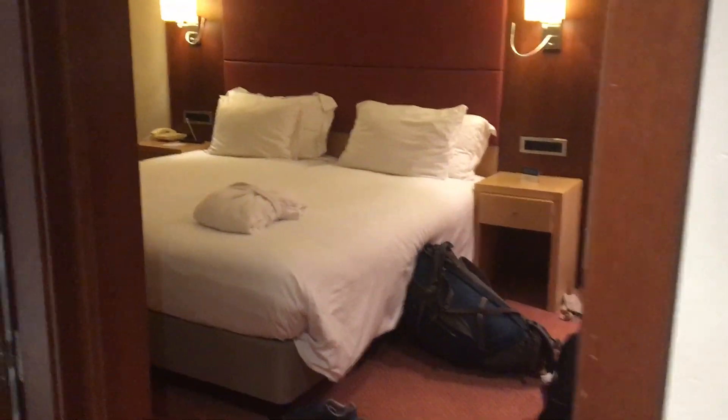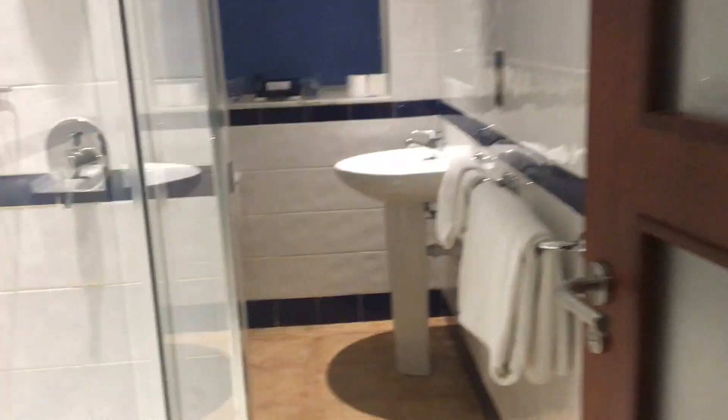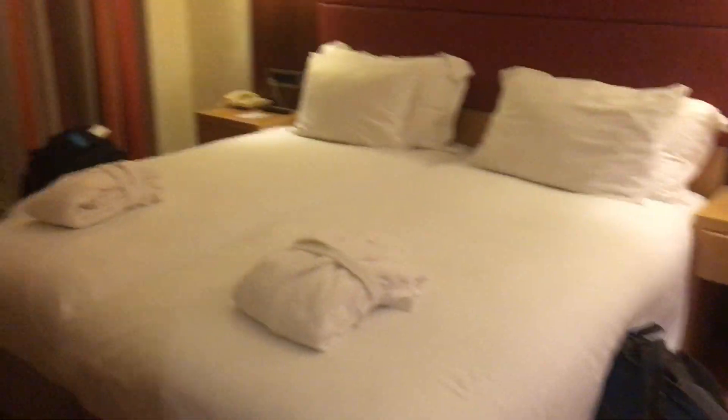Here's our Gibraltar hotel. This is definitely the nicest place we've stayed in a while, if not on this whole trip.